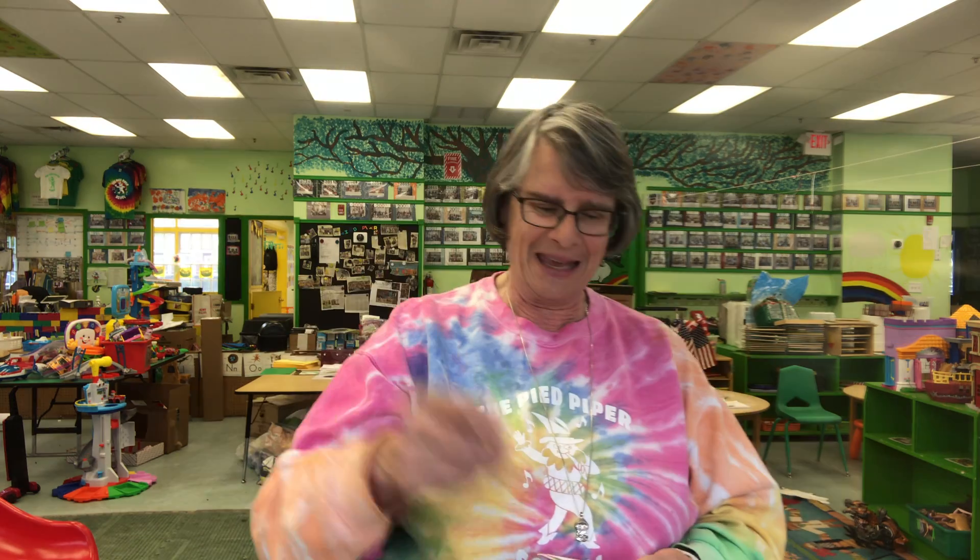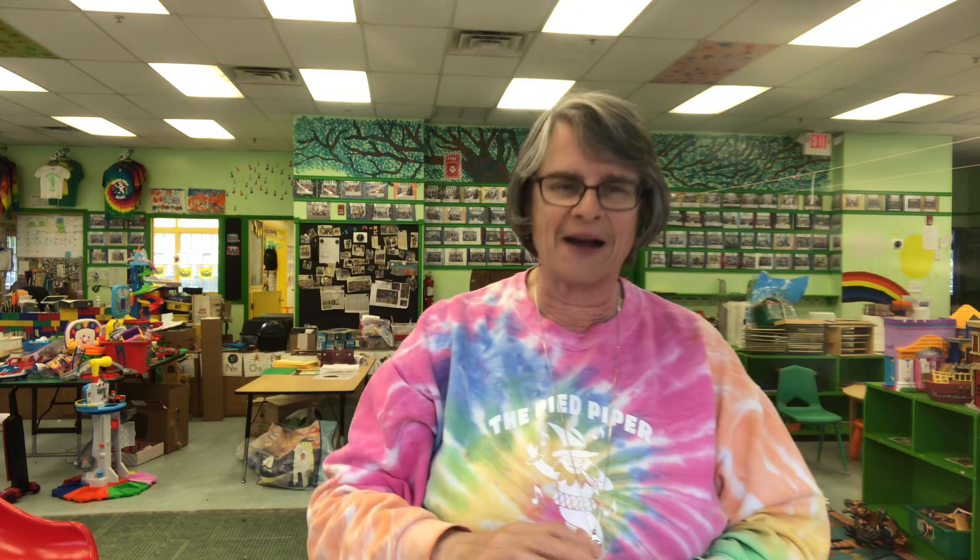This is something that you use to hear the bell ring on your door knob. It's your ear. This is something you use to taste how it is, delicious or not. It's your tongue.